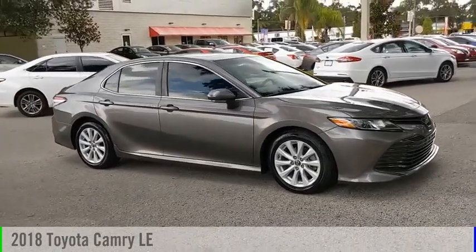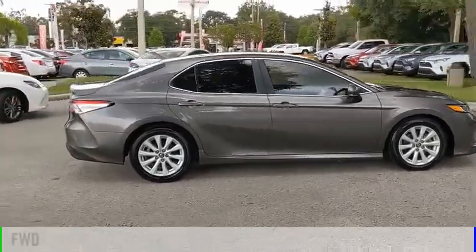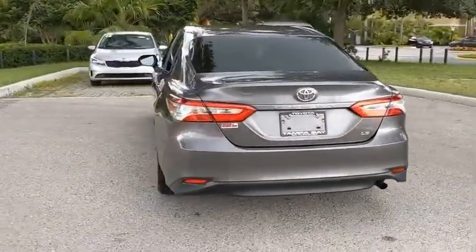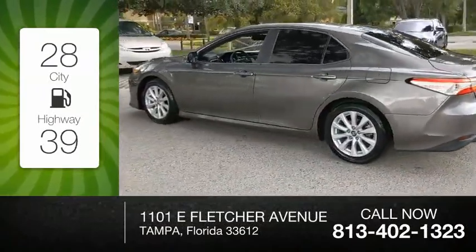Come test drive a 2018 Camry. This vehicle is powered by a front-wheel drive, 4-cylinder, 2.5-liter engine, and comes with an automatic transmission. Great fuel efficiency saves you money by requiring fewer trips to the gas station.